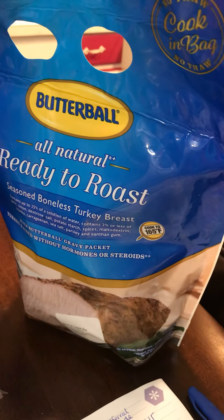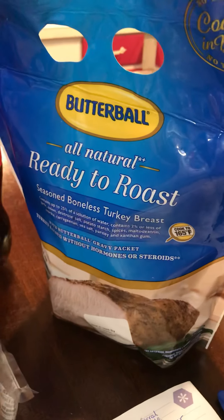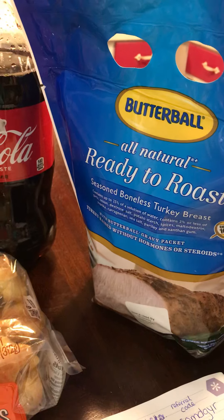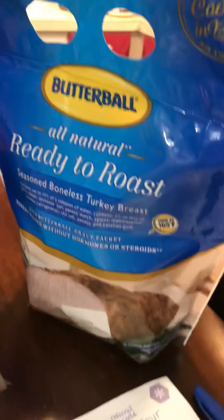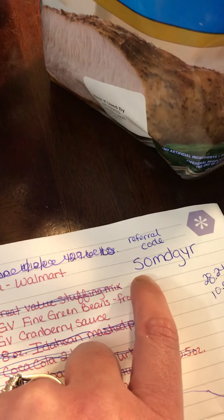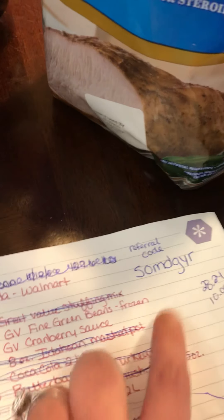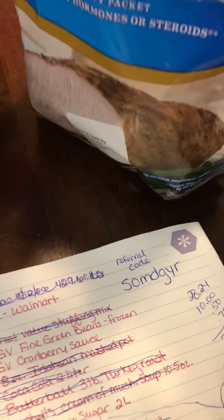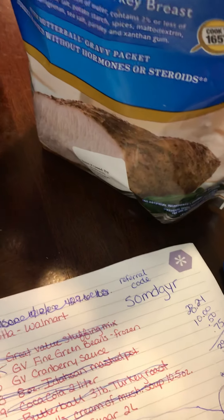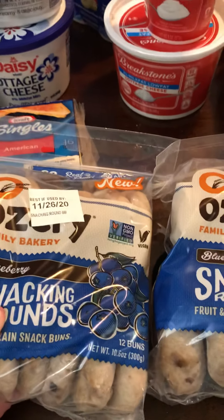You pay for it, then you redeem your receipt on Ibotta and within minutes it's always in my account — it's real easy. Here's my referral code if you guys want to join Ibotta: S-O-M-D-G-Y-R. Please use that if you're going to join, unless you know somebody else — but it helps us all out.